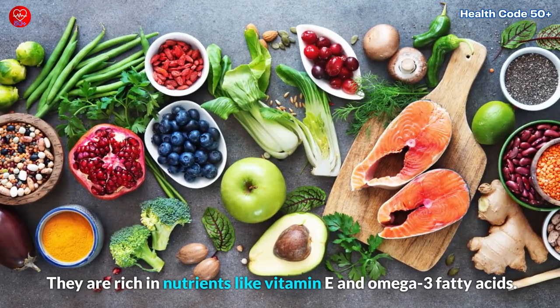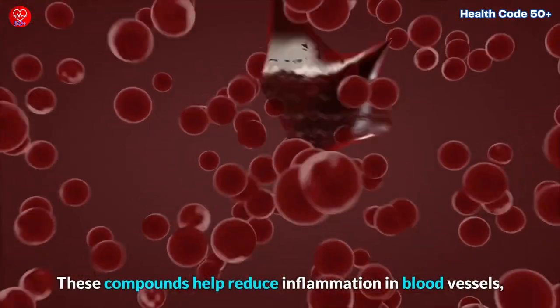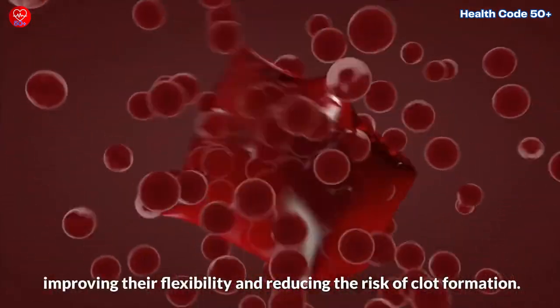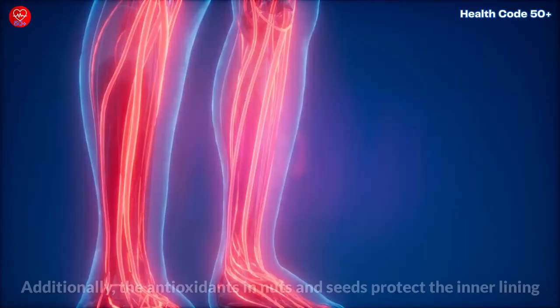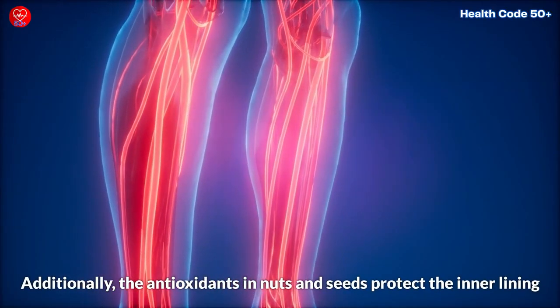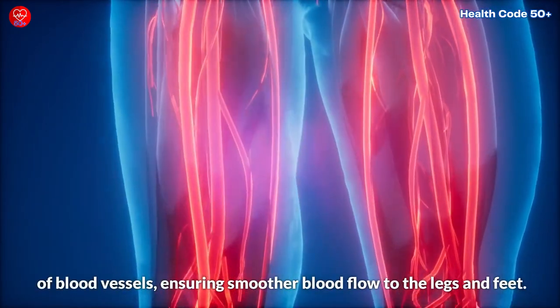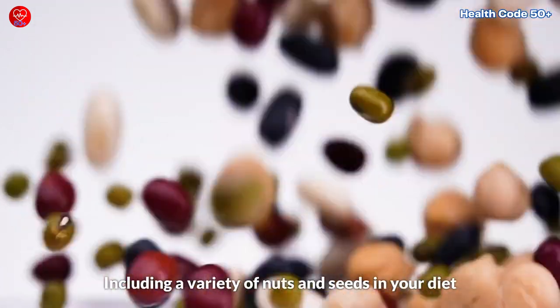They are rich in nutrients like vitamin E and omega-3 fatty acids. These compounds help reduce inflammation in blood vessels, improving their flexibility and reducing the risk of clot formation. The antioxidants in nuts and seeds protect the inner lining of blood vessels, ensuring smoother blood flow to the legs and feet.